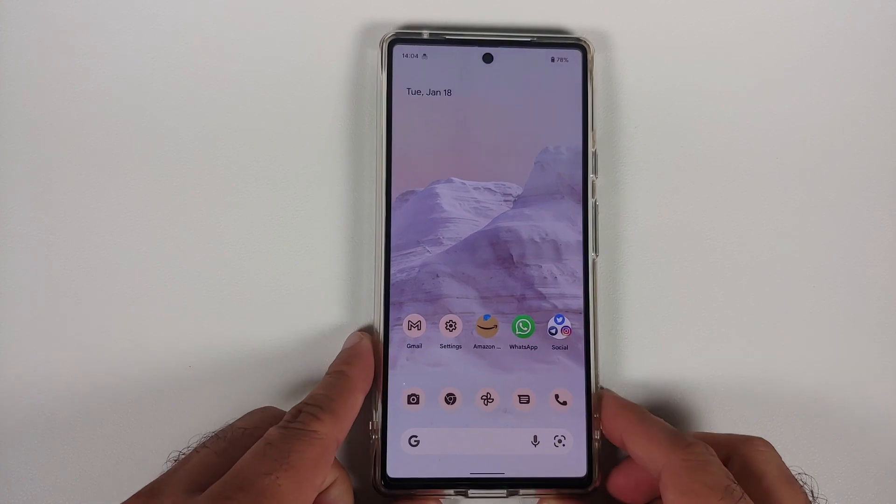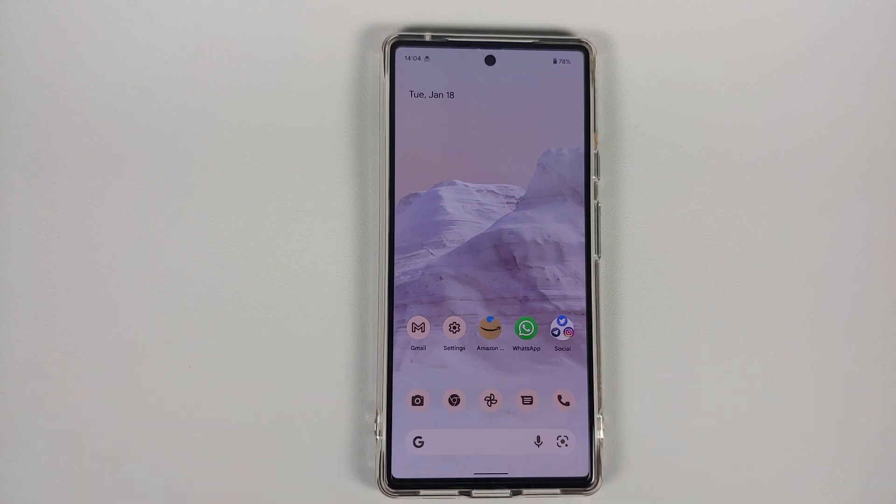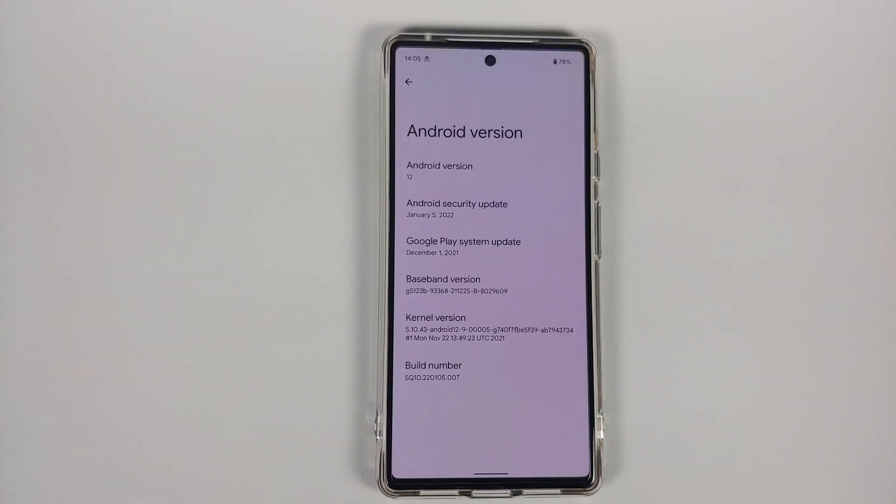Those of you who had Wi-Fi drops, unstable Wi-Fi connections, or poor speeds — that is another bug which has been fixed with the January 2022 update for the Pixel 6 and Pixel 6 Pro.